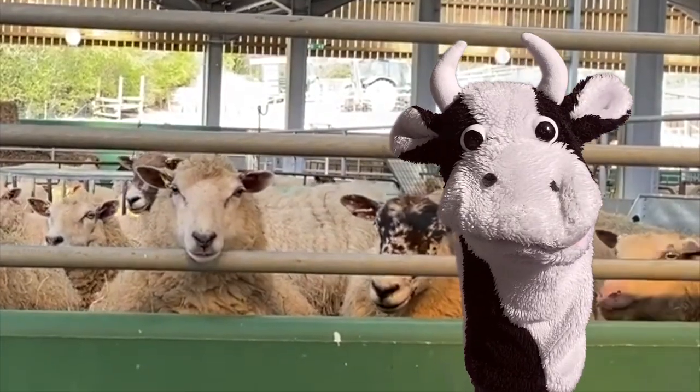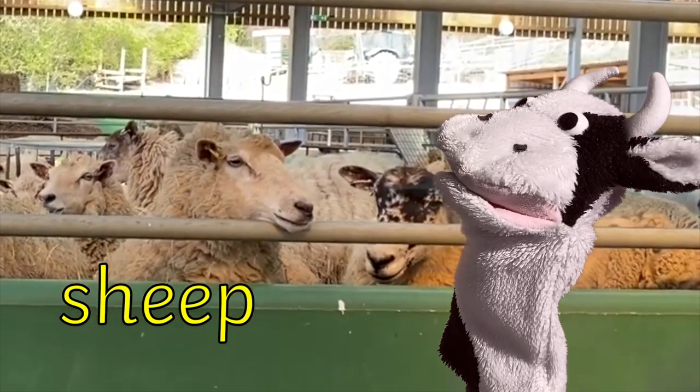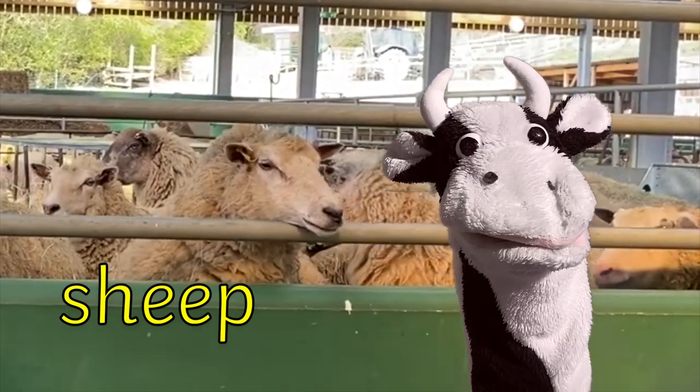Moo Cow has found some big wooly sheep. Sheep has two digraphs. Sh, ee, and a p on the end. Sh, ee, p — sheep.